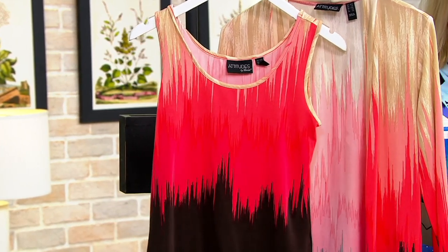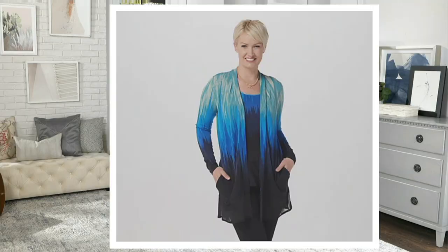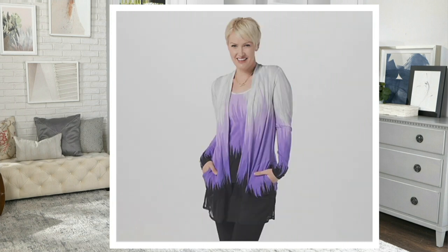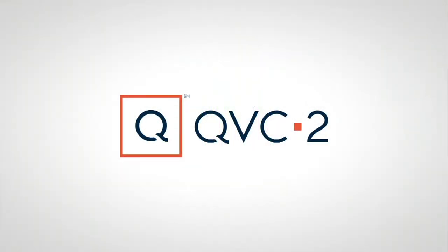All you have to do is pick your color. Peach cobbler is right here — the tank and that matching cardigan. Moving on to our blue sunset: three dozen in blue sunset, three dozen in lavender sky, and that watermelon — four dozen remain. Item number 8397049. Do not delay ordering because that price is going to go up in just a few minutes.